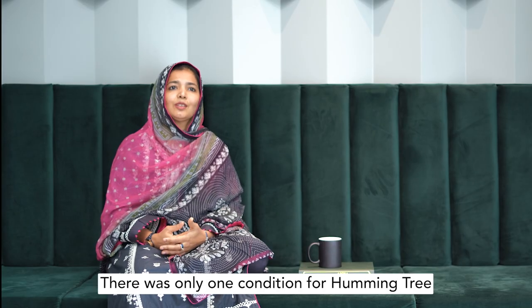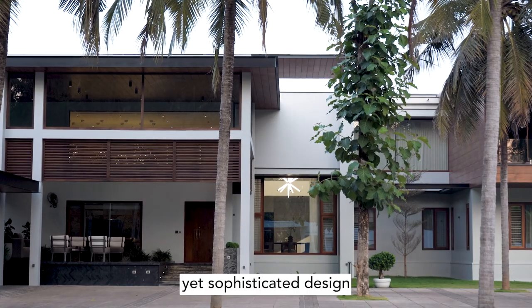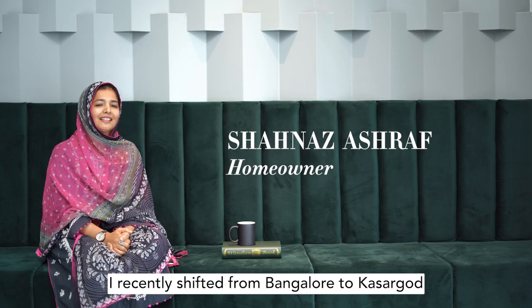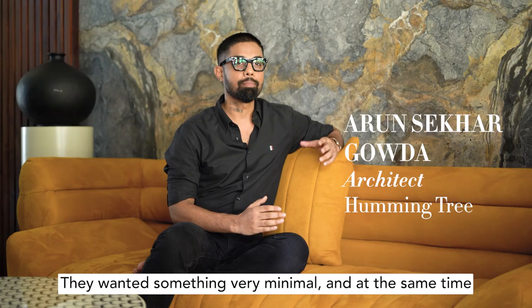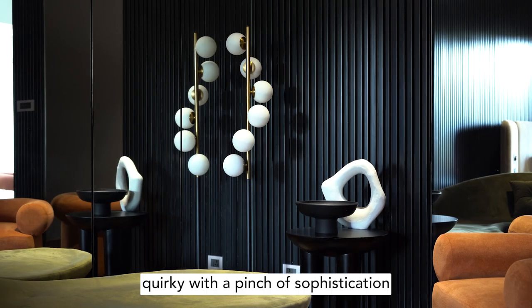There was only one condition for Hummingtree: we wanted something modern yet sophisticated in design. Hi, I'm Shahnaz. I recently shifted from Bangalore to Castle Road. They wanted something very minimal and at the same time quirky with a pinch of sophistication.